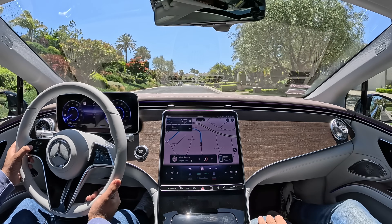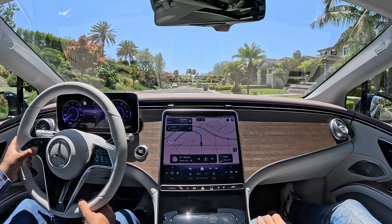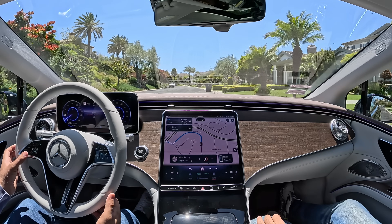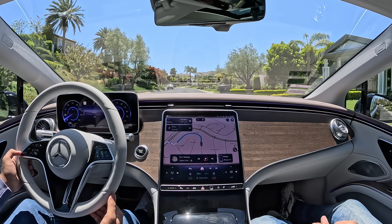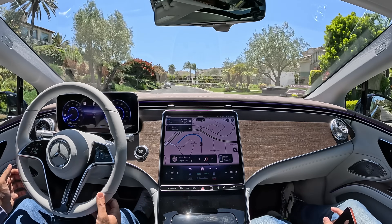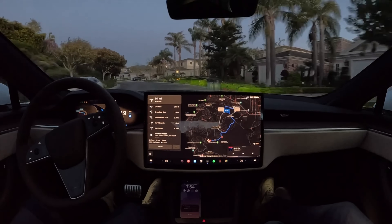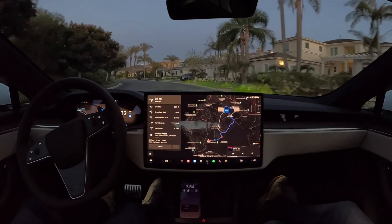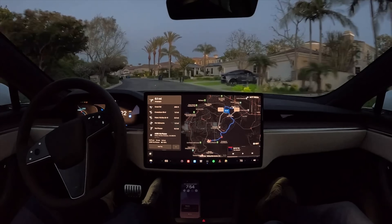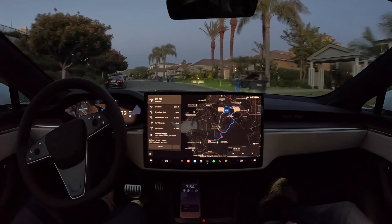I don't think it will work here because there are no lane markings. So the comparison is obviously day and night. Right now the car's just driving on the street with no lane markings — that was not even possible on the Mercedes.